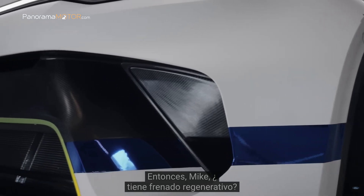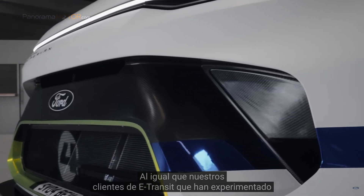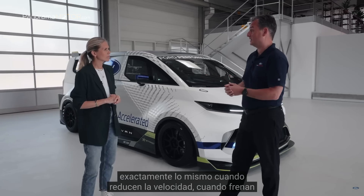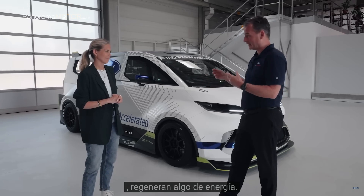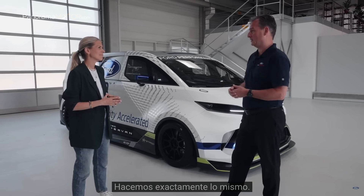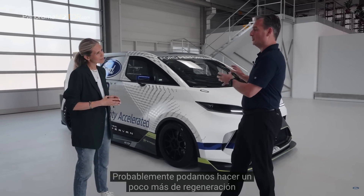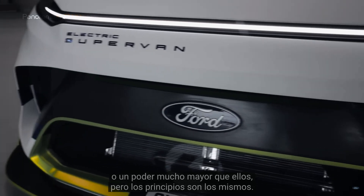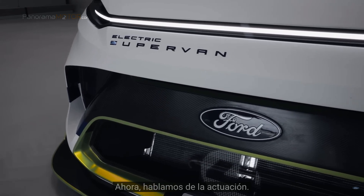Does this have regenerative braking? It does. Just like our E-Transit custom owners who experience the same thing — when they slow down, when they brake, they regenerate some energy. We do exactly the same thing. We can probably do slightly more regeneration at much higher power than they can, but the principles are the same.